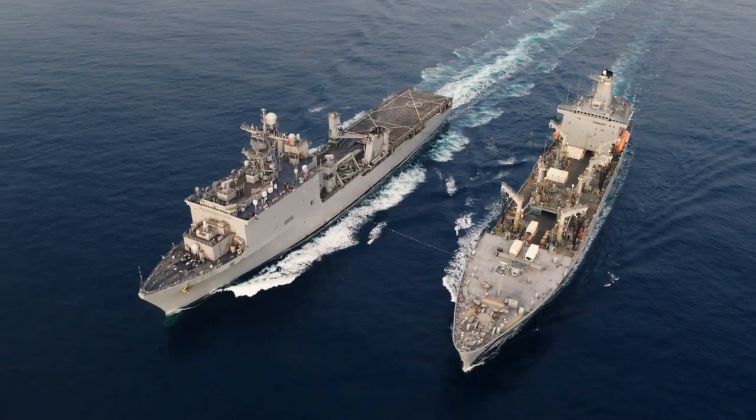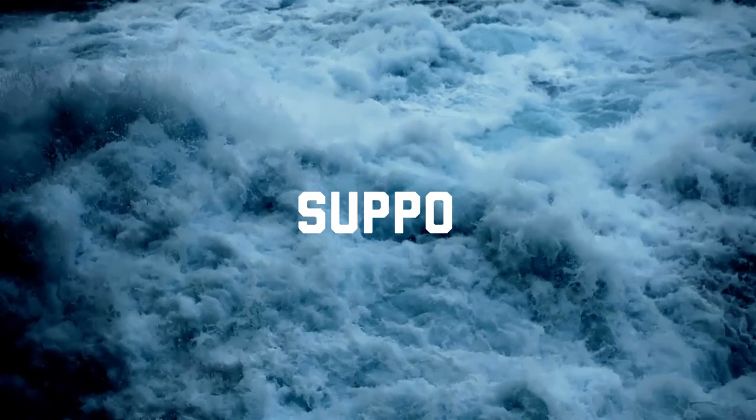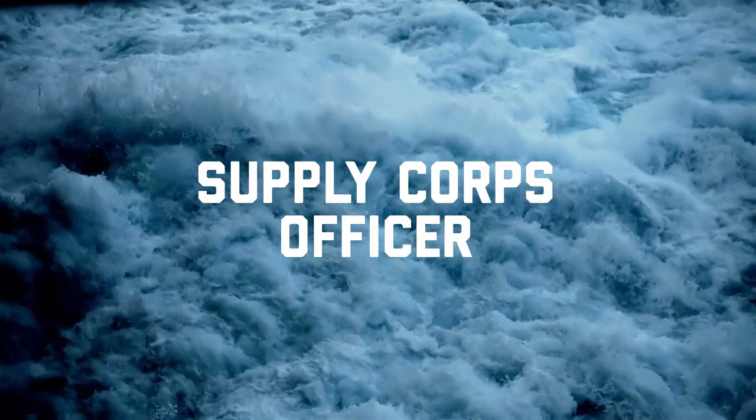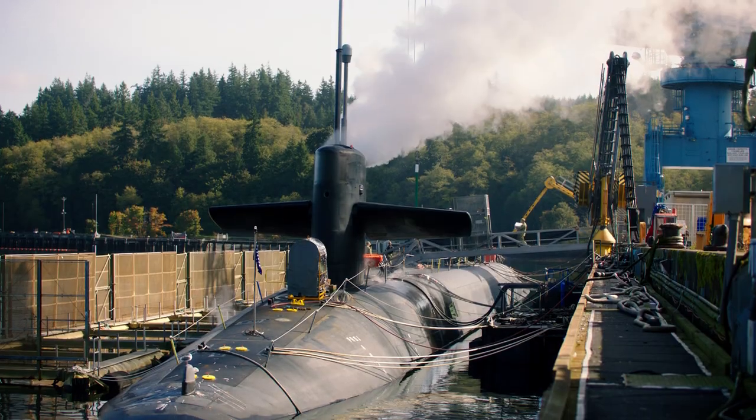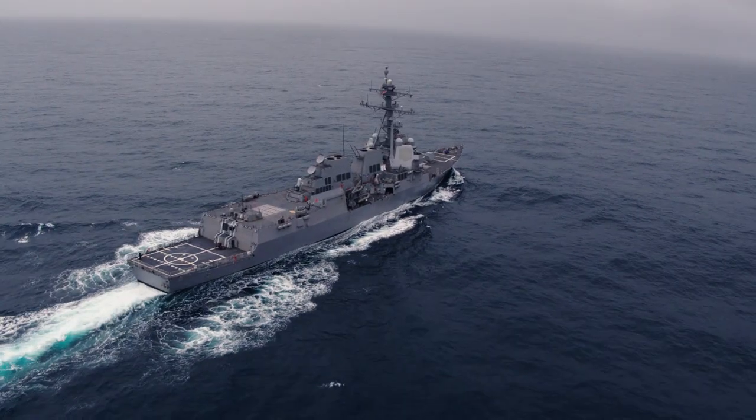Everywhere that there's a command, there's a supply officer — every base, every ship. My job as a supply officer is to provide all the services that are necessary to keep the ship going.